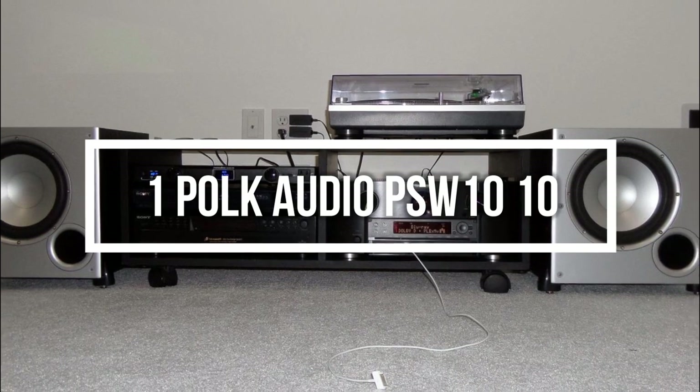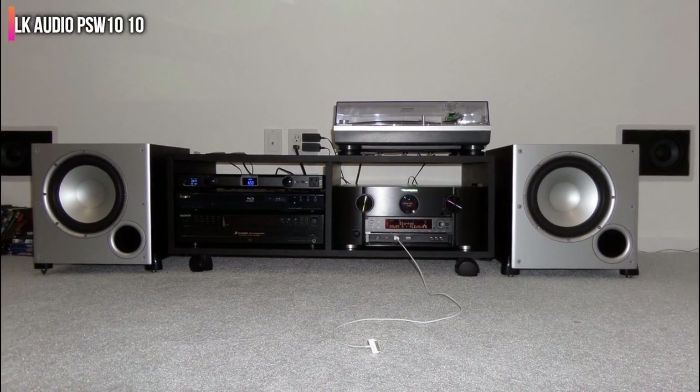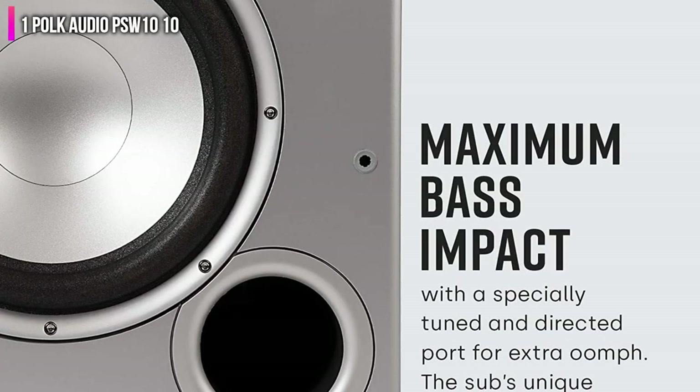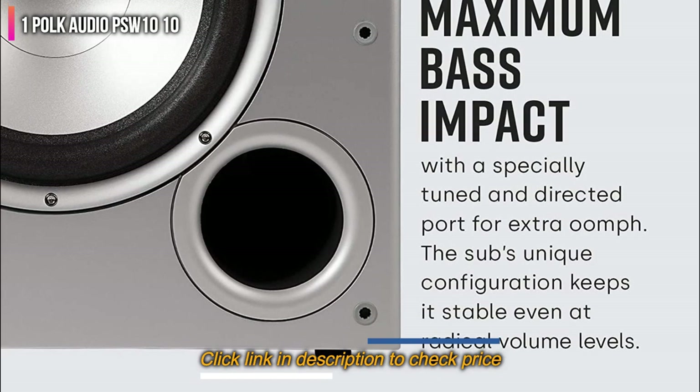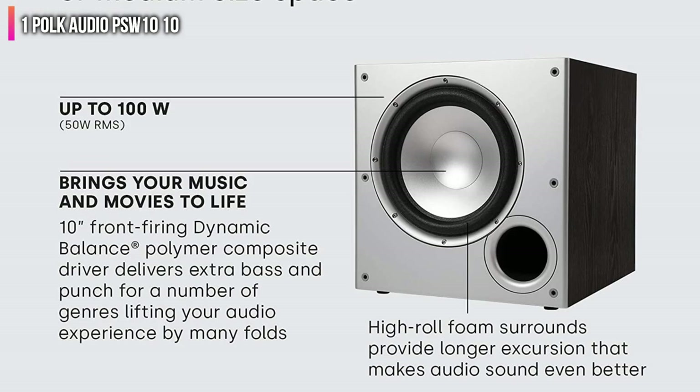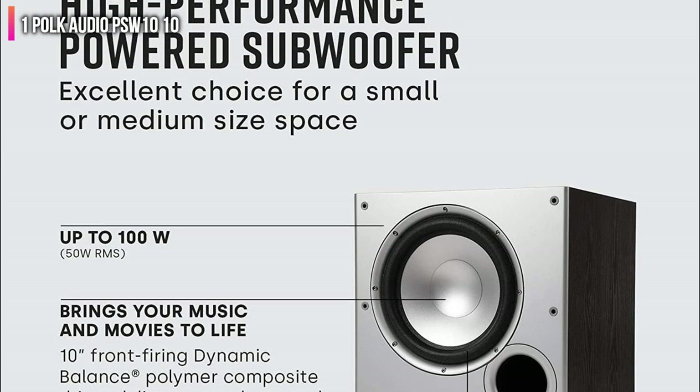Number 1 on the list is the Polk Audio PSW 1010. This 10-inch subwoofer offers crisp, clear sound with excellent bass depth, featuring a built-in 50-watt RMS amp, Clippel distortion analyzer for lower frequency management, and 100-watt rating. This makes it an excellent choice for small to mid-sized rooms.